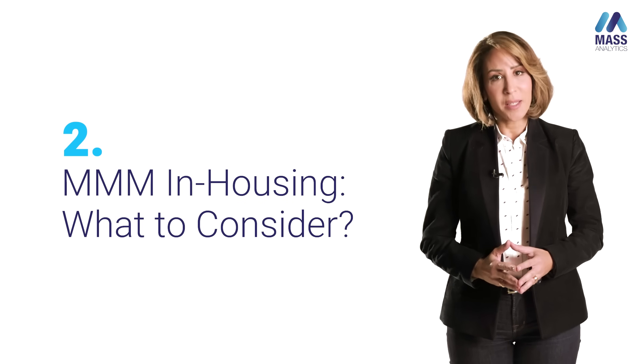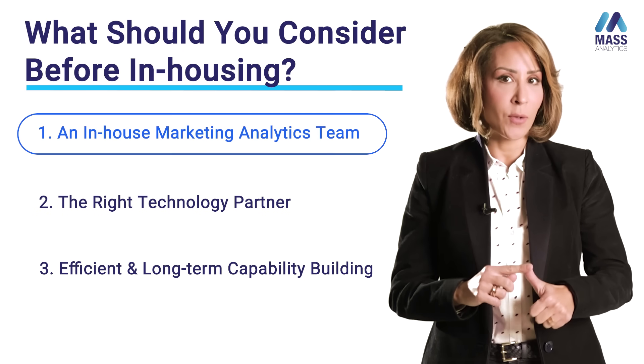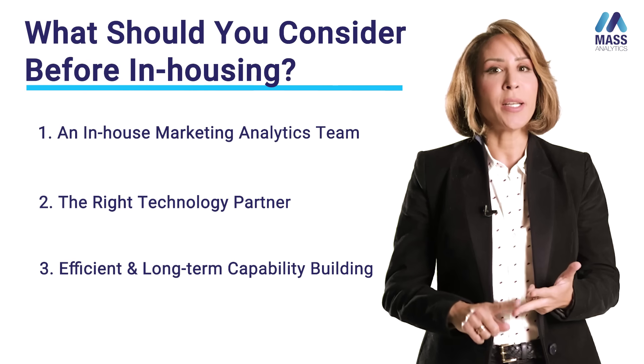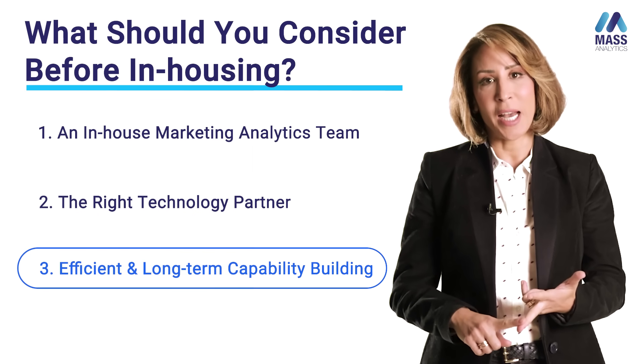What should you consider before in-housing? There are three things to consider. The first is the in-house marketing analytics team. The second is choosing the right technology partner. And the third is about building sustainable and efficient capability in-house.